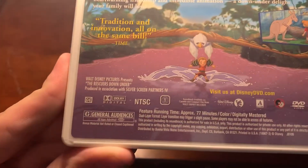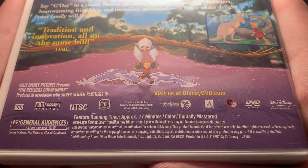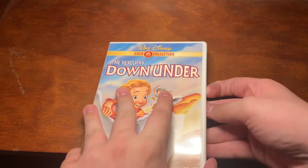This is a pretty good movie. As a kid, I liked it better than the prequel, but not really sure about that now. 77 minutes, rated G.